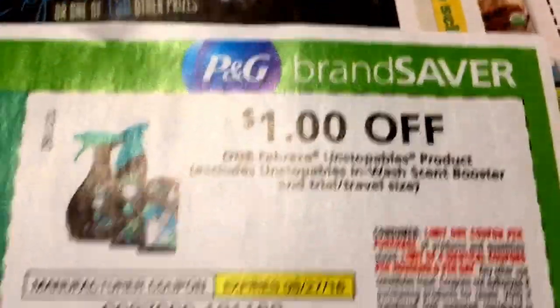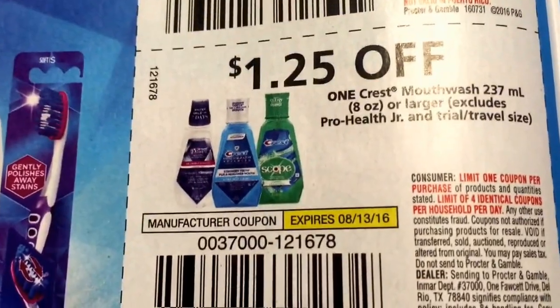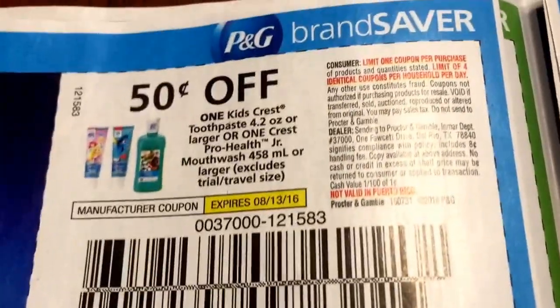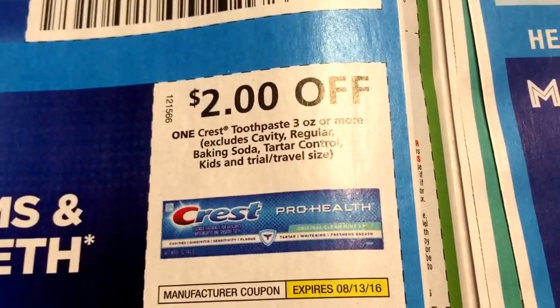You've got $1 off one Febreze product. Some good oral care coupons too — we've got $1.25 off Twin Packs, $1.25 off Mouthwash, and $1.25 off Toothbrushes. There's also a $2 off toothpaste coupon. You can get some free Crest toothpaste at CVS this week with this coupon — $2 off one Crest toothpaste, three ounces or more.